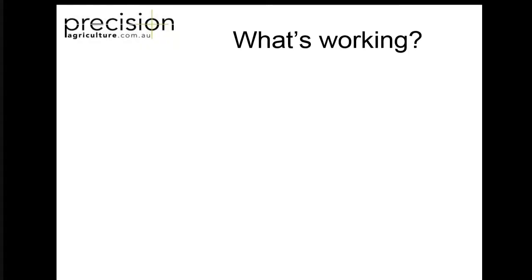Let's talk about what is working. We've got about 600 growers across Australia that we work with. What are the things that are really working for them? Obviously autosteer is number one - I'm not going to talk about autosteer, I'm sure everyone's got a fair idea of what autosteer is. I'm not going to talk about that at all because it's pretty well mature technology in this country.